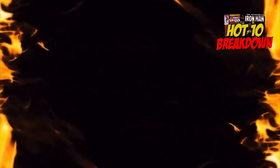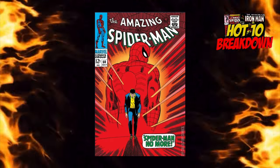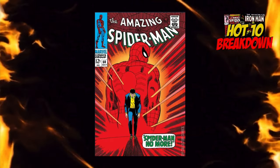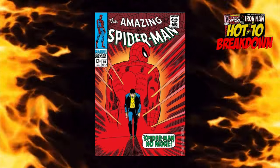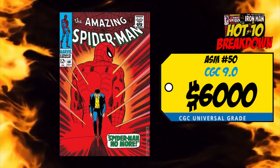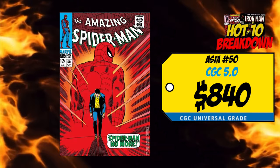At the eighth spot is one of my favorite books of all time — Amazing Spider-Man number 50, the first appearance of the Kingpin, the classic 'Spider-Man No More' storyline, and an iconic cover by the great John Romita Sr. I call this book the trifecta. Last week we had a CGC 9.0 selling for $6,000, up 7% over the average, and a CGC 5.0 sale for $840, up 14%. It's always a buy for me — if you're a Spider-Man fan, a classic cover fan, or a John Romita fan, you have to own this book. At high prices, others may want to stay away.